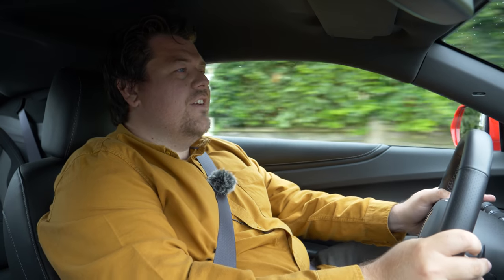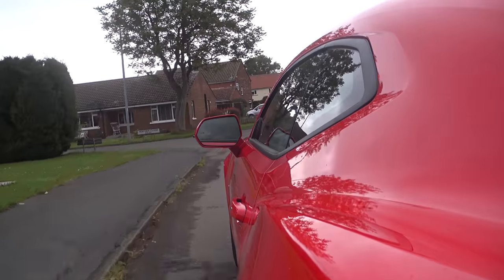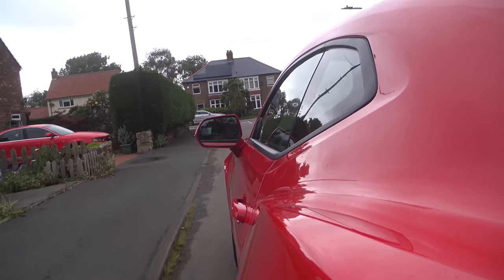Hello everybody, yet another car today from the good people at Retro Classic Car up in North Yorkshire. Now, the particularly eagle-eyed amongst you may have noticed the fact that this is not a retro or classic car. It is instead a 2017 Chevrolet Camaro SS 50th Anniversary Edition.